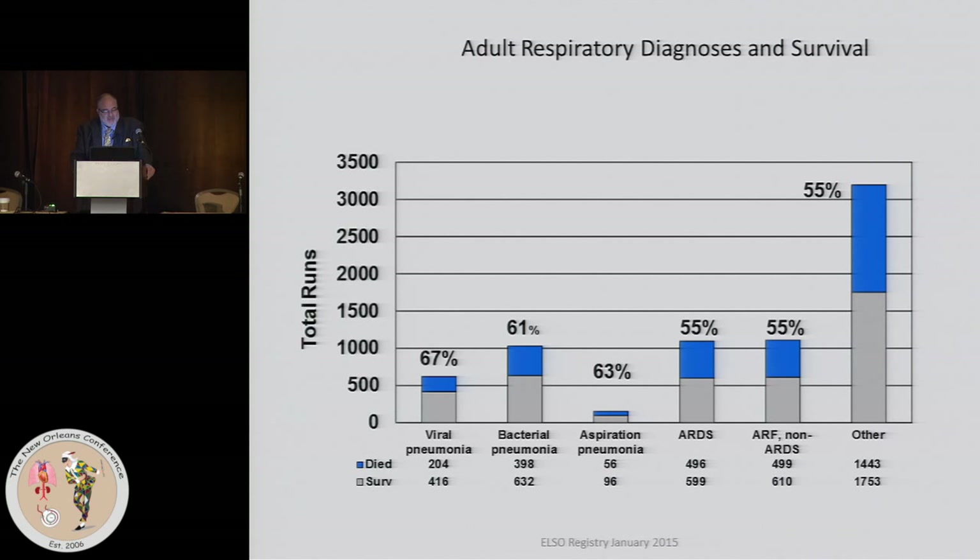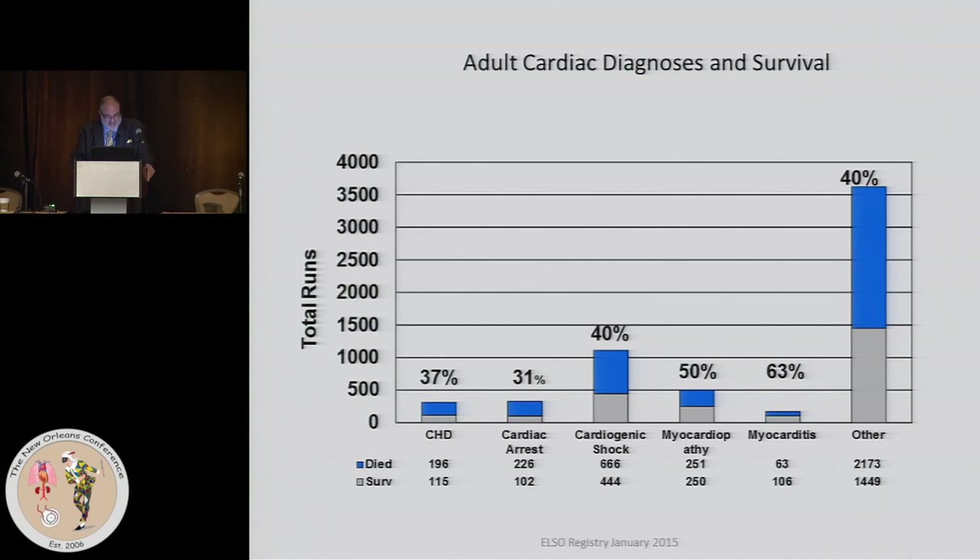In terms of survival by diagnosis, there are varying survivals among respiratory conditions. Viral pneumonia has the best survival, and the worst are distributed among other conditions. A good proportion of the cases have no specific diagnosis or fall into a miscellaneous category.